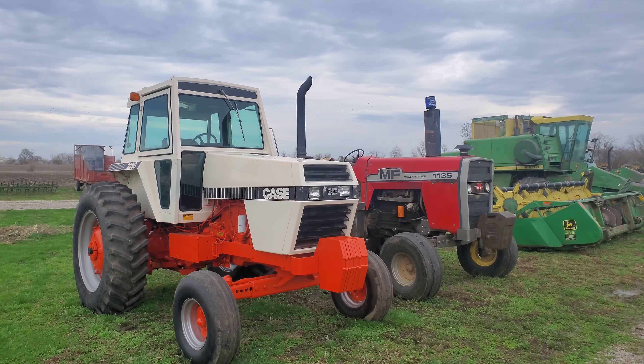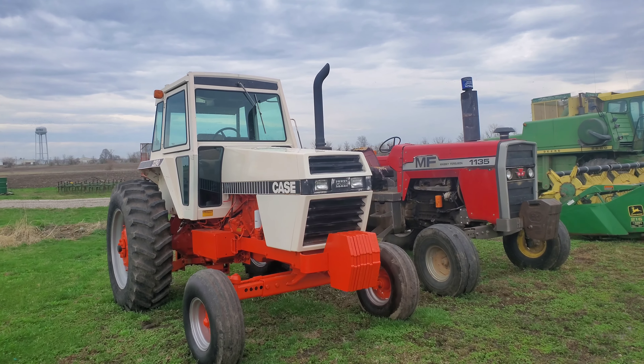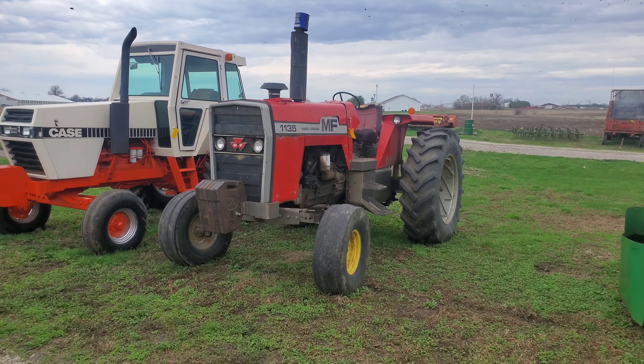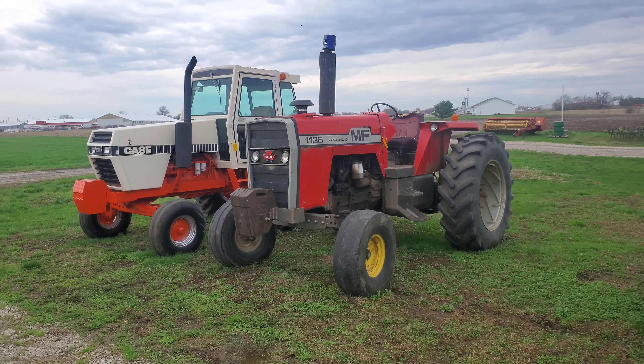Check this out — 2290 Case. It's in really good condition. I'm not 100% sure there isn't some repaint going on on that frame. A really good-looking tractor. And then we got an 1135 Massey. So that's kind of a surprise for the day. We just got done eating lunch and we're just cruising around, hitting a couple dealerships I like to check out and see what tractors they got — and found these puppies.